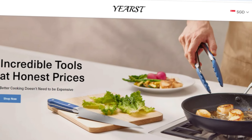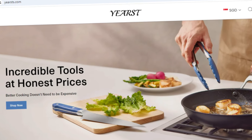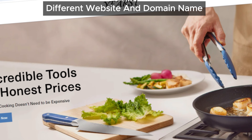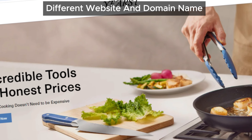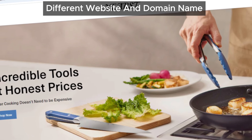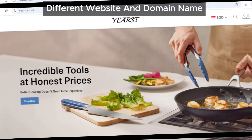First up, let's talk about the website name yoursts. If you take a closer look, you'll notice something odd. The website's name is slightly different from its domain name. The site is called yourst, but the domain name is yoursts.com, with an extra 's' at the end. This might seem like a minor issue, but genuine websites almost always keep their website name and domain name the same. Scammers, however, often make these little spelling errors or add extra letters to trick you into thinking you're on a legitimate site.